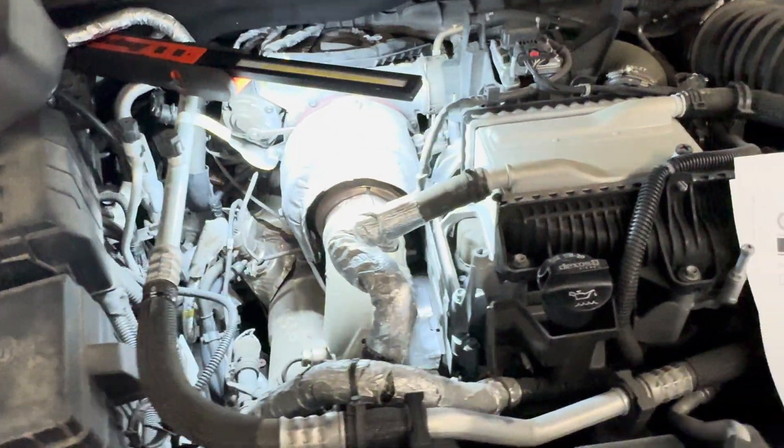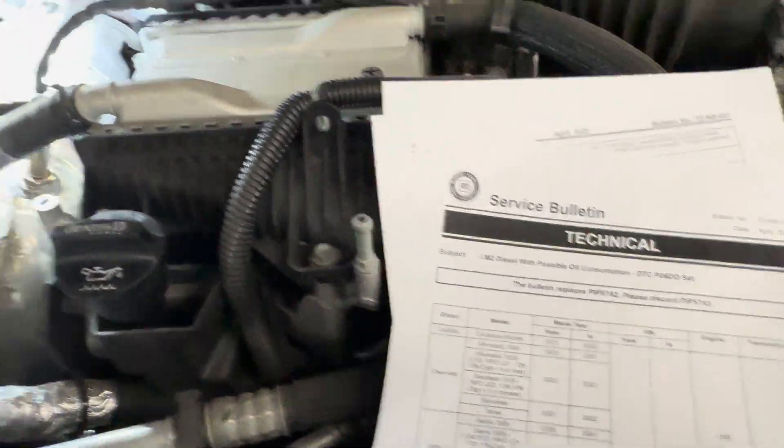2021 3.0 Duramax diesel with an oil consumption concern. I've already taken off the engine cover as you can see right there.